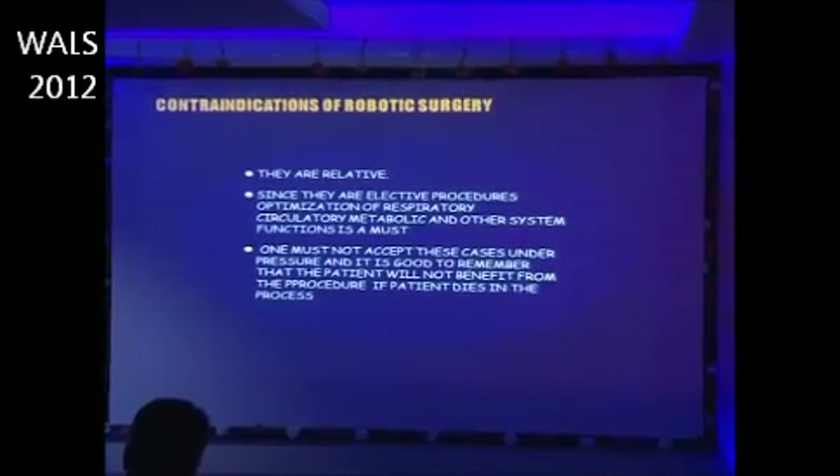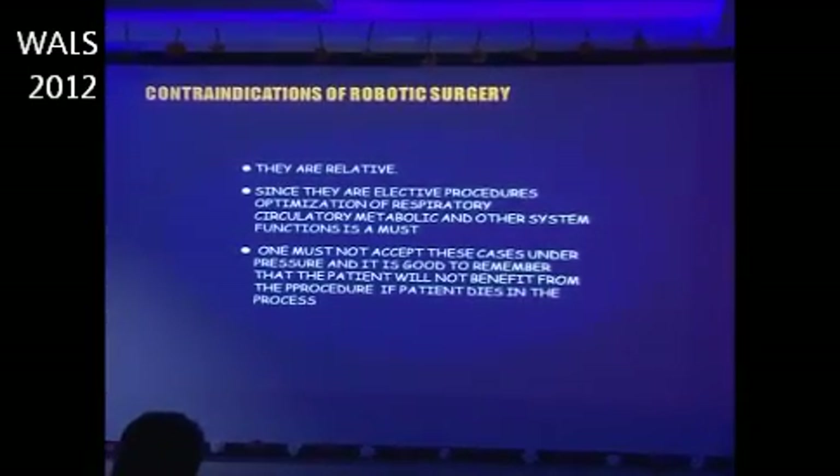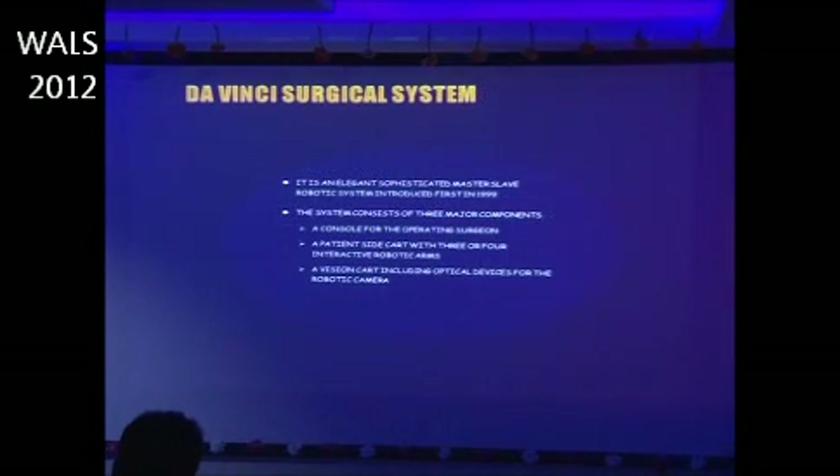Then came the da Vinci surgical system, which is an elegant, sophisticated master-slave robotic system.